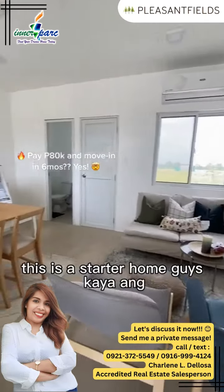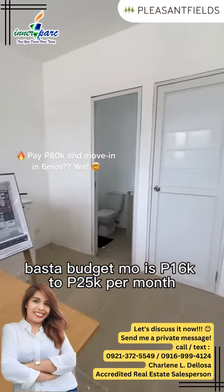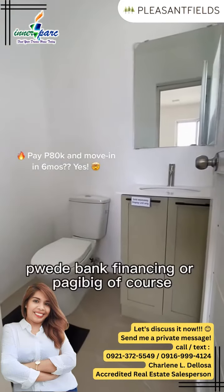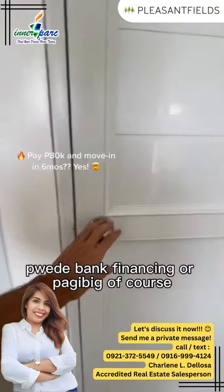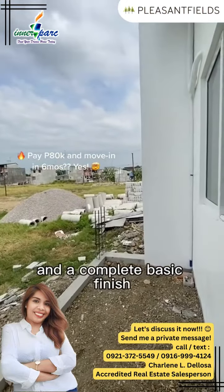This is a starter home, guys. Kaya ang ideal dito are newlyweds, OFWs, employees — basta budget mo is around 16 to 25K per month more or less. Pwede bank financing or Pag-ibig loan of course. This is actually the cheapest village in the area if you want a similar size range na complete basic finish.